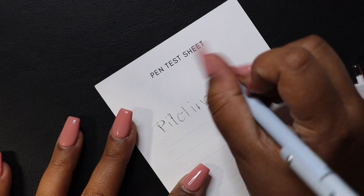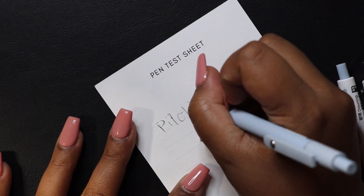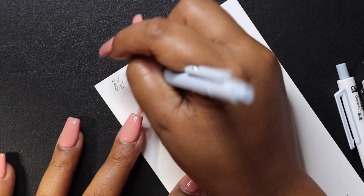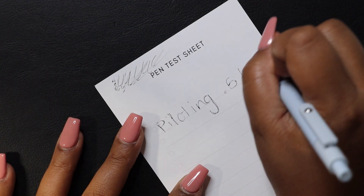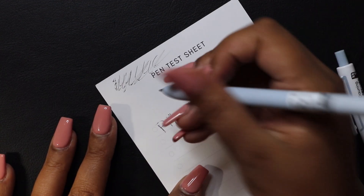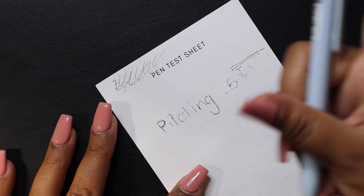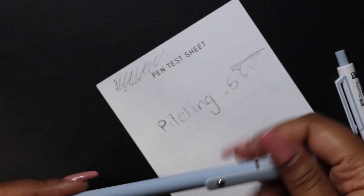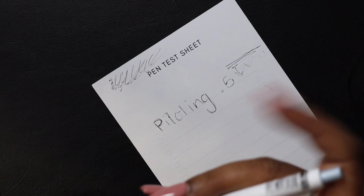This pen is going to need to be broken in. It's not really dark even when it's coming out. I had high hopes for this and it kind of let me down.